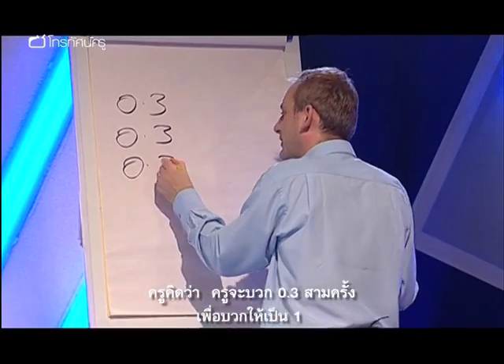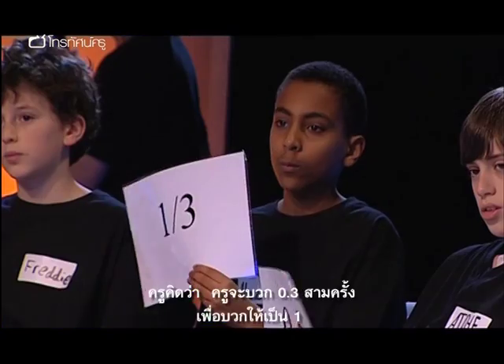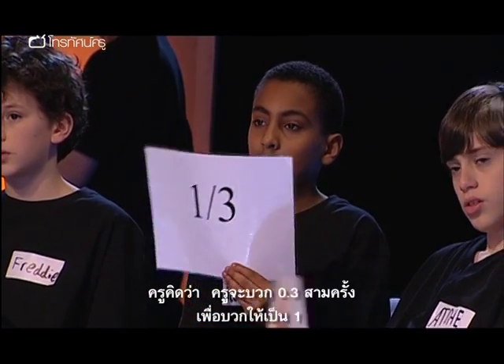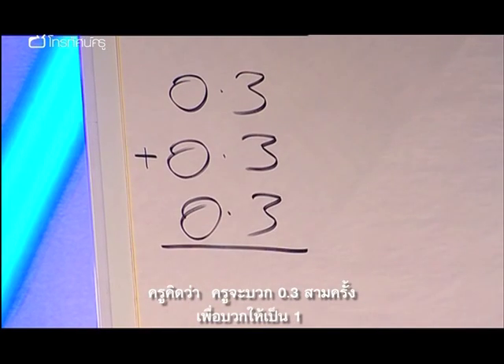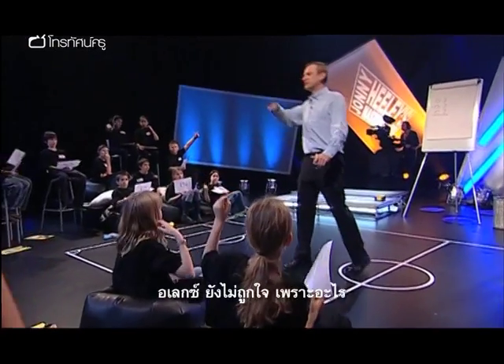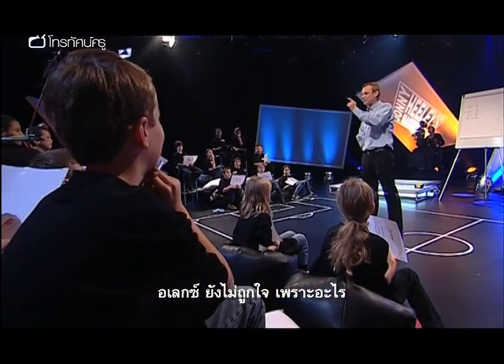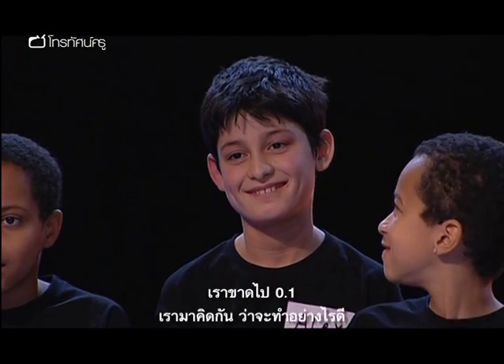I was thinking about this — I was thinking just put 0.3 on. 0.3 plus 0.3 plus 0.3. We need three numbers, don't we? Decimals to add up to one. What do they add to? 0.9. That's close enough, isn't it? Alex? 'No.' No? You're not happy? 'No.' Good. Why aren't you happy? 'Because you still need 0.1.' Okay — we're missing 0.1.